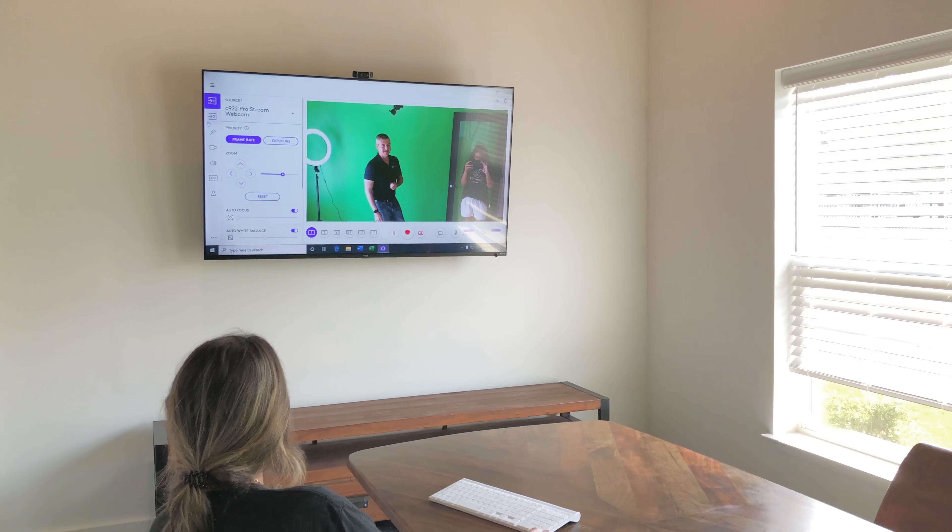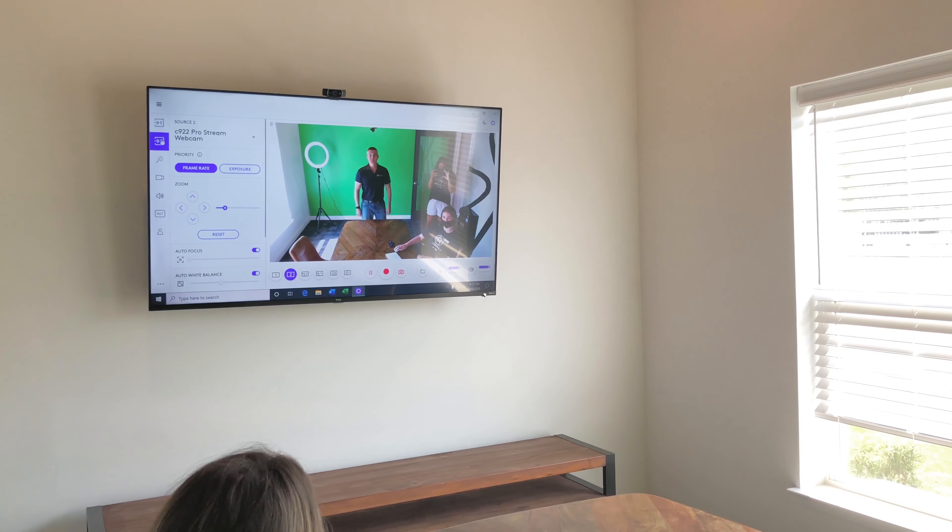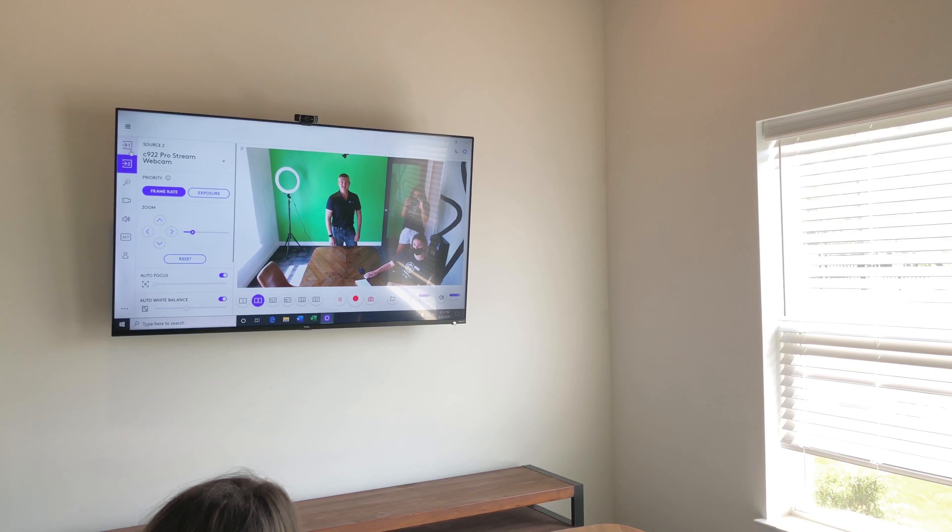So here are some of the neat things we can do with this. As you can see over here, you've got a green screen in the back, and you can change some of the settings.